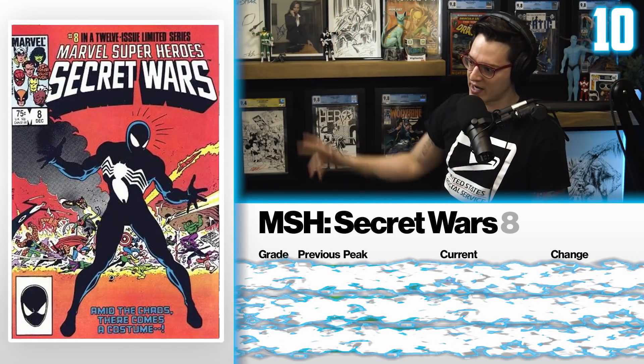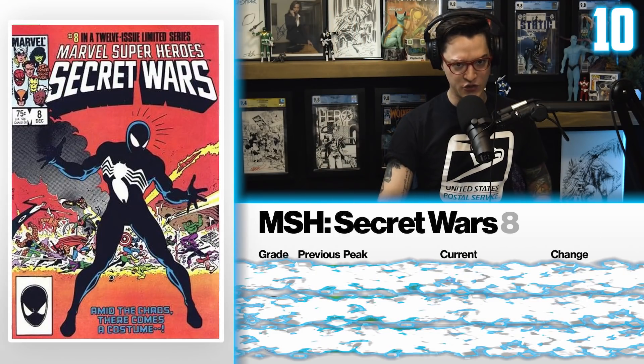Whether you're collecting, speculating, or investing, I hope this data helps you on the hunt. Hit the like, slap the subscribe button — we got a giveaway on deck. And David, why don't you start them off at number 10 with Marvel Super Heroes Secret Wars issue number 8.